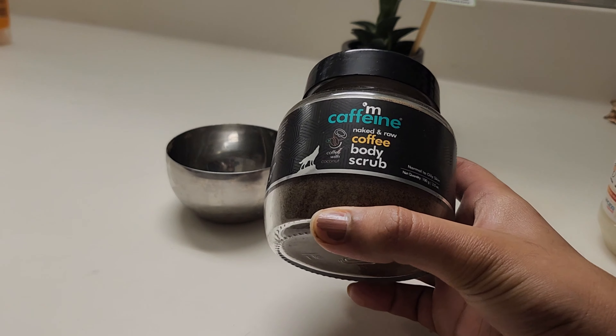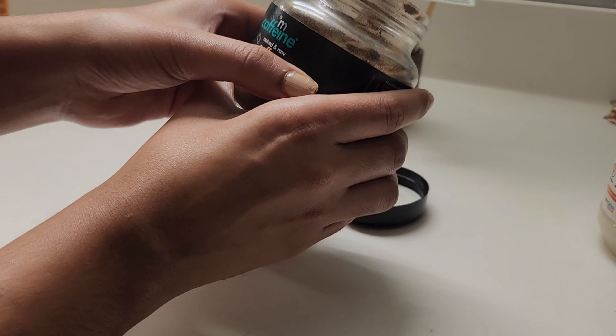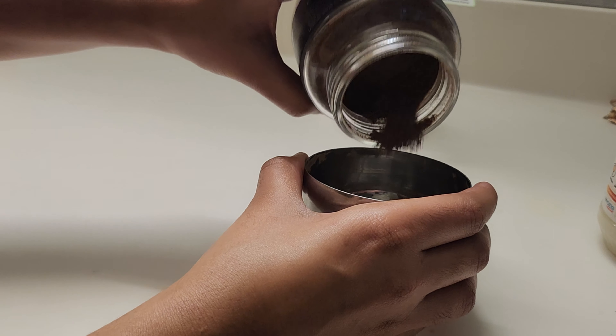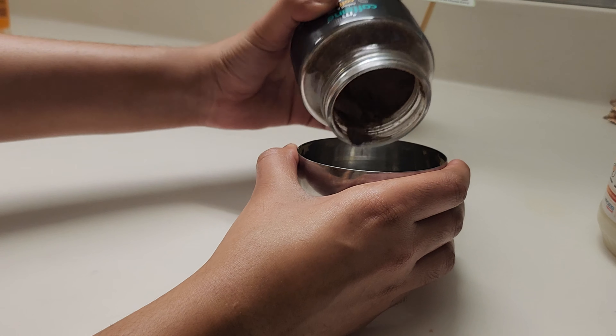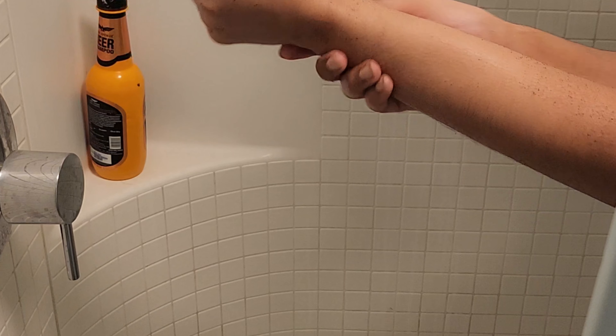Following the oiling, another thing I love is a body scrub. I used to do the traditional besan, haldi, and curd mixture, but practically it's not always possible due to time constraints. Now I use a coffee scrub from mCaffeine, or you can make your own at home using the same oil with instant coffee powder and honey. Coffee contains elements that reduce skin inflammation, improve blood circulation, remove dead skin cells, prevent premature aging, and reduce the appearance of cellulite.